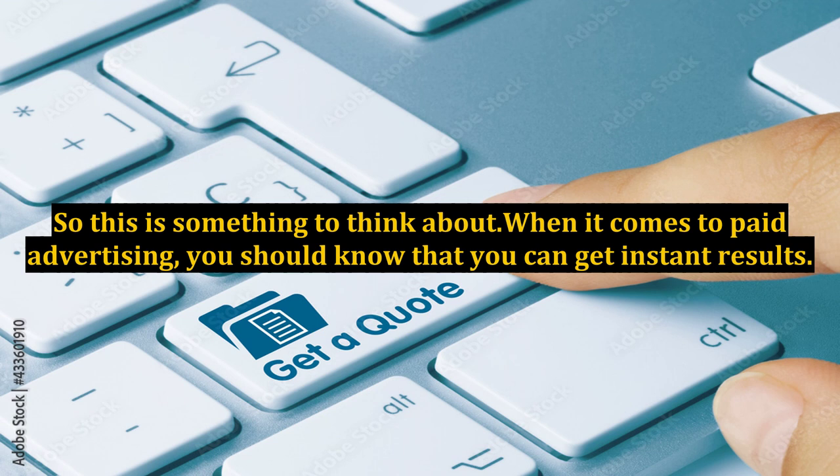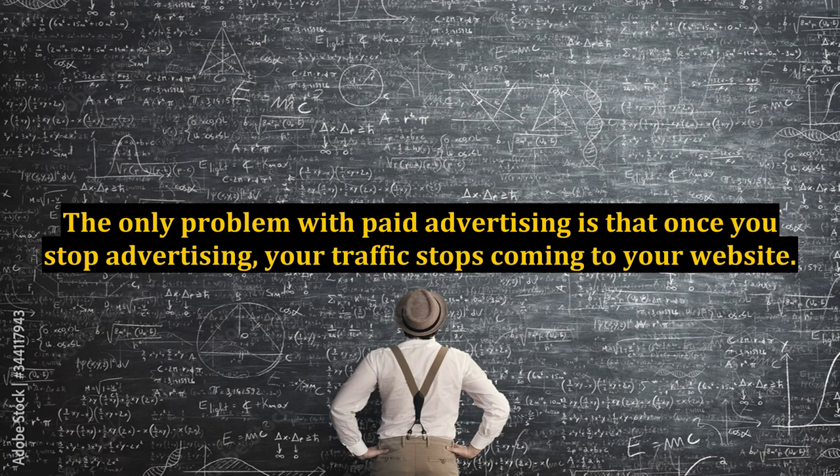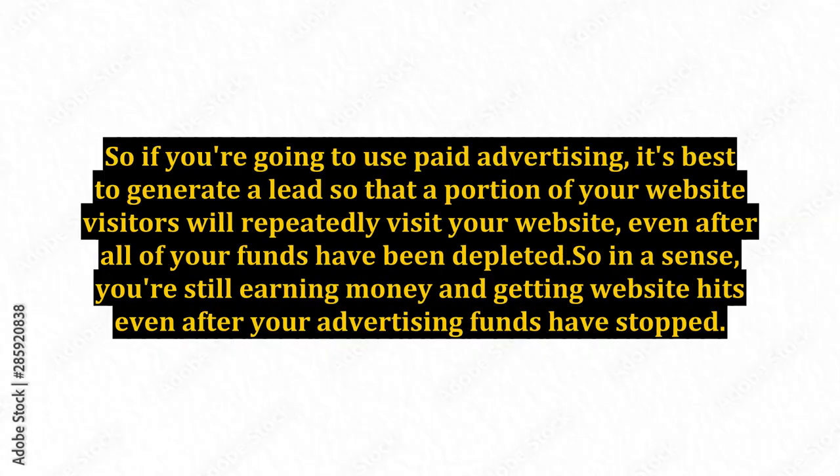So this is something to think about. When it comes to paid advertising, you should know that you can get instant results. The only problem with paid advertising is that once you stop advertising, your traffic stops coming to your website. So if you're going to use paid advertising, it's best to generate a lead so that a portion of your website visitors will repeatedly visit your website, even after all of your funds have been depleted.